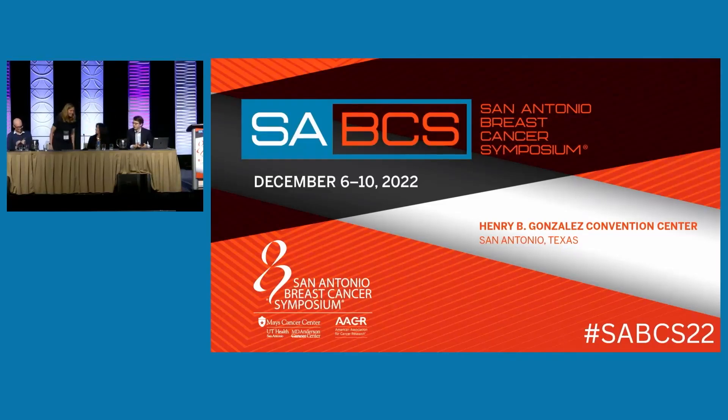We'll now move on to the next speaker — my colleague Ben O'Leary from the Institute of Cancer Research and the Royal Marsden in London. Ben is going to talk to us about: can ctDNA substitute tissue testing?